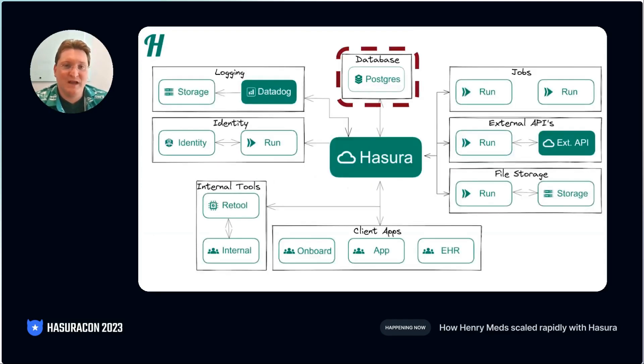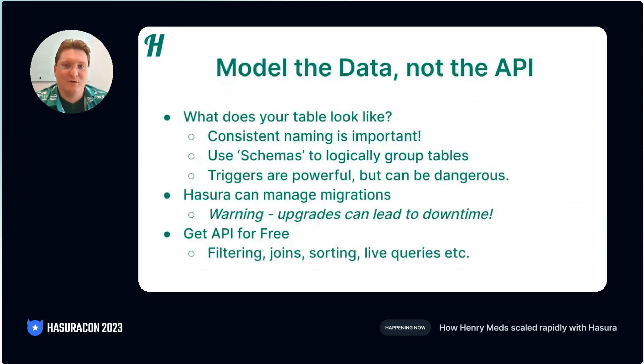So the question we have to ask ourselves is, how do we provide all these different customers and all these different use cases access to the data that they need? The biggest insight we've had with Hasura is that rather than thinking, how do I build an API? We think, how do we model the data? I've been a backend engineer, and we spent a lot of time figuring out how to connect routes to controllers, controllers to services, and then services to our data access layer. All this work is replaced by Hasura.